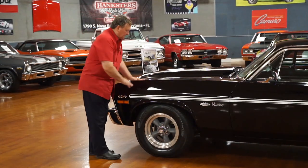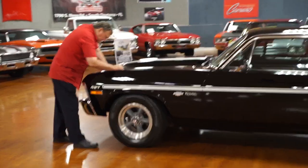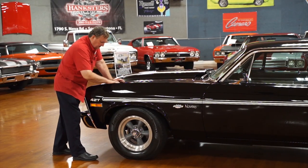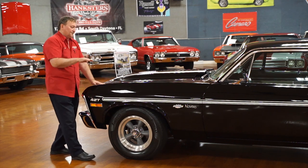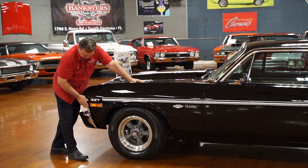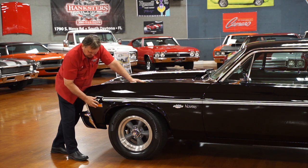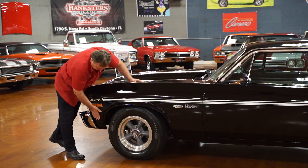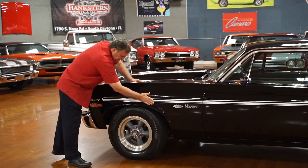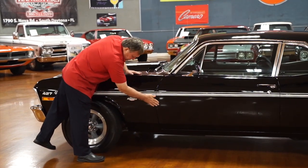Driver's side. There's something there that looks like someone may have touched it — a little tiny mark. You can't see it in the video; you have to really look. Certainly nothing that you'd fix. 427 designation — from Yanko, these cars were L72s, so it would be a 427. Trying to make it as authentic as possible. Yanko badge on it, just about the way it should be.